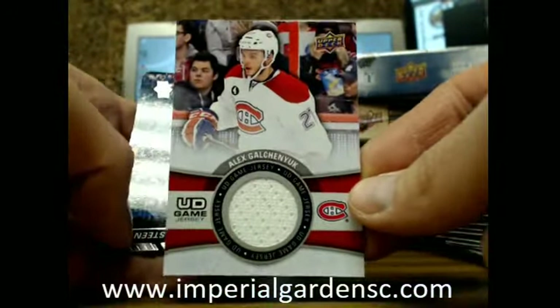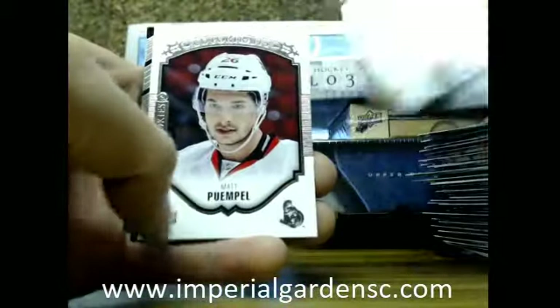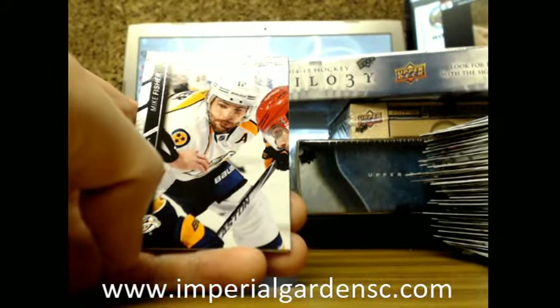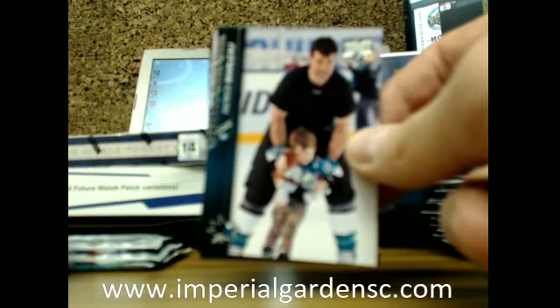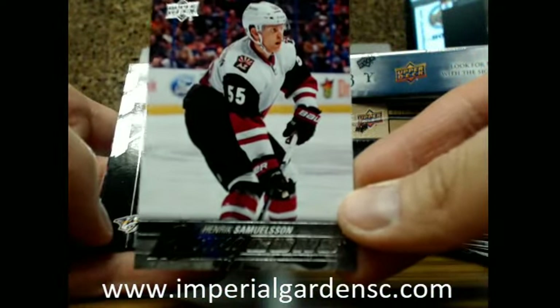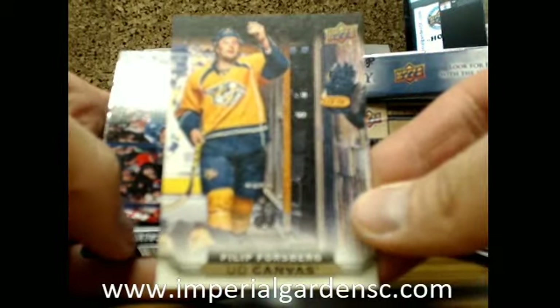And the second jersey — we've got an Alex Gilchenyuk game jersey for the Canadiens going out to Colin. Got a Portraits Rookie of Matt Pumple for the Ottawa Senators. And I think this is our fourth Young Gun of Henrik Samuelsson going out to the Coyotes. Unless I get one of those privacy screen things where it actually dims it down, that might actually work. Got UD Canvas of Philip Forsberg for the Preds.